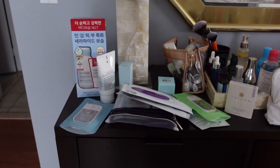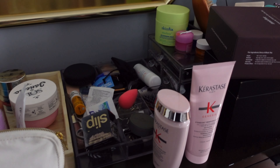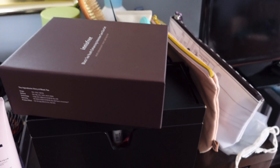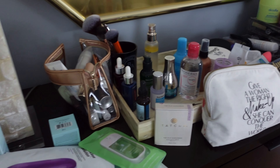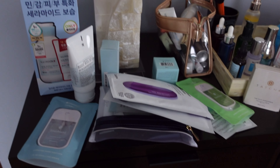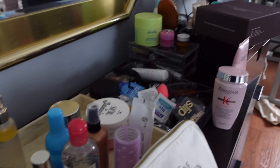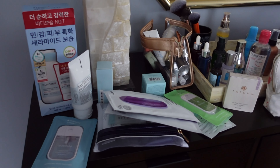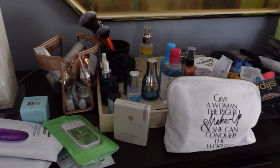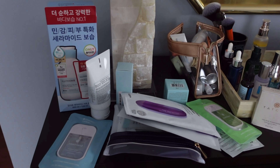I decided to start by putting all of the beauty products on top of the vanity. Now that I can finally visualize how much I have — it's not crap because I'm going to use all of it at some point — we'll get rid of some expired products that might be hiding somewhere. But this has been spread across two different pieces of furniture, and that is not good.